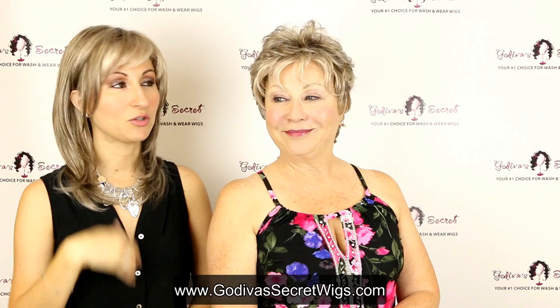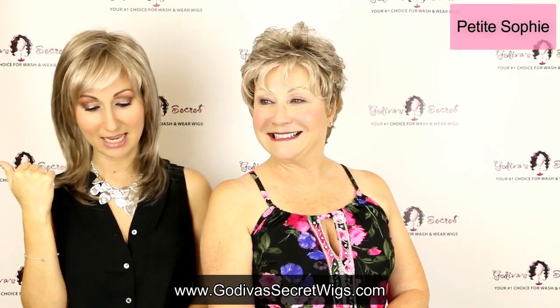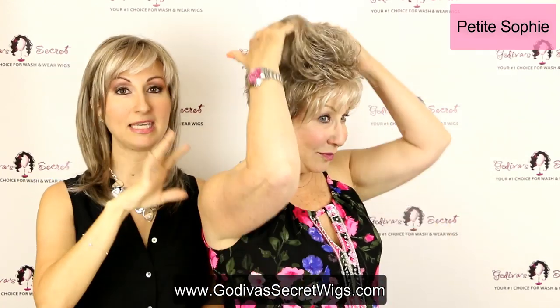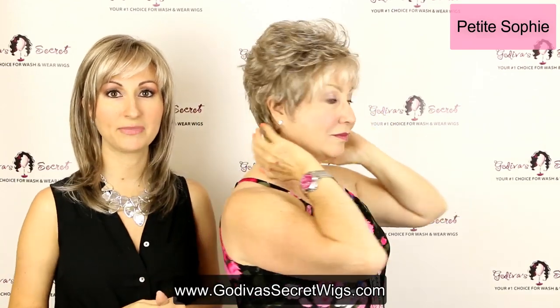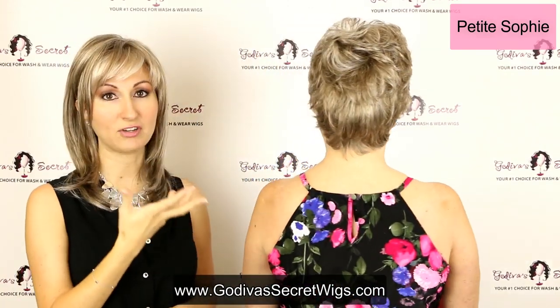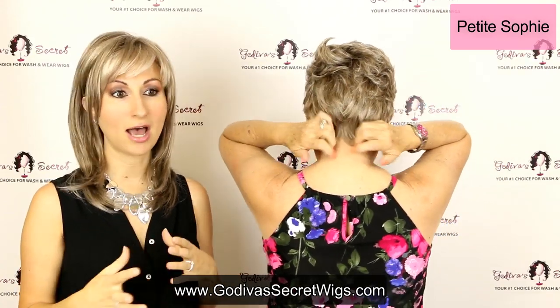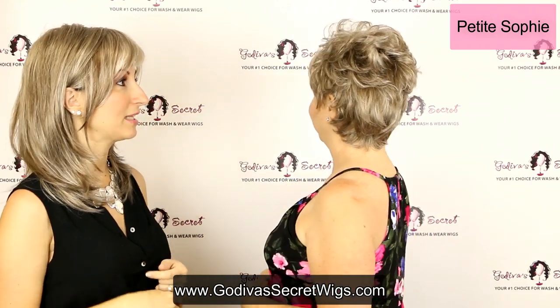So let's get started. Rochelle is wearing her Petite Sophie wig in the frosted taupe color. Now this is a petite wig style, so the cap is going to run smaller than our average wig cap. Rochelle, even though she's an average size, put it on for the video, but it is definitely tight on her and not a size she would normally be able to wear. Again, Petite Sophie.